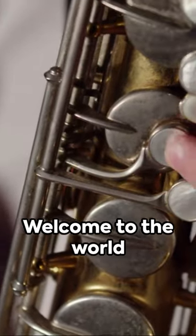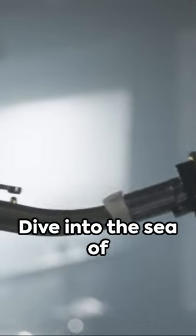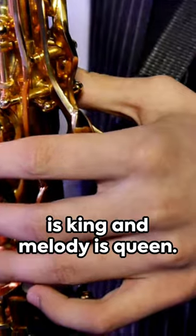Catch the rhythm, feel the soul. Welcome to the world of jazz music theory, where each note tells a story. Dive into the sea of syncopation and swing, where rhythm is king and melody is queen.